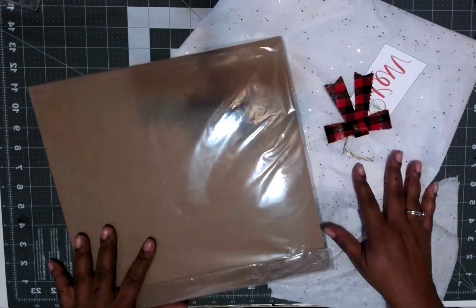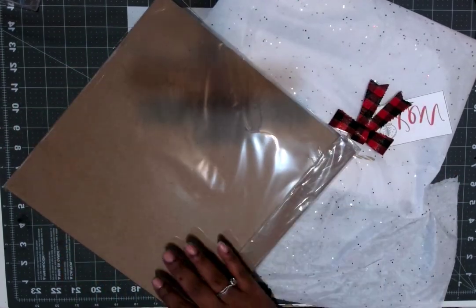Make sure y'all go check everybody else down below to see what they received from their Secret Santa today. See you in the next video!